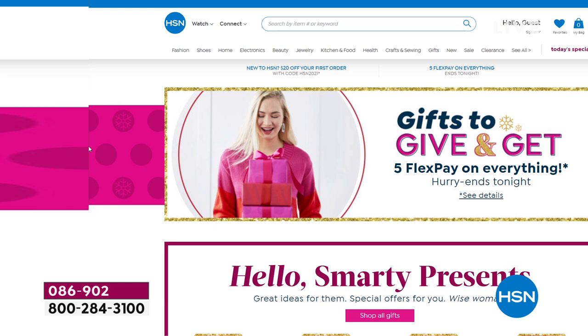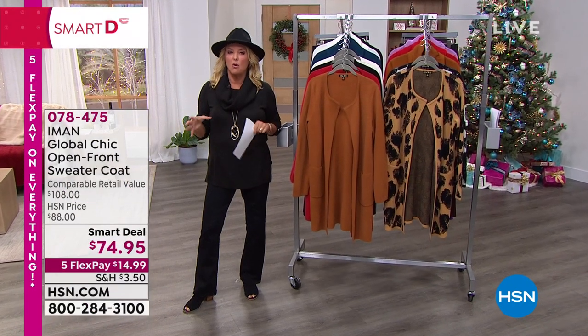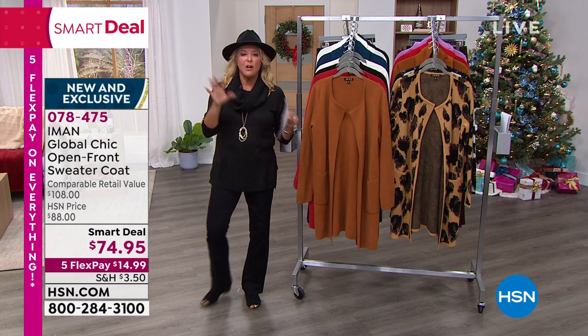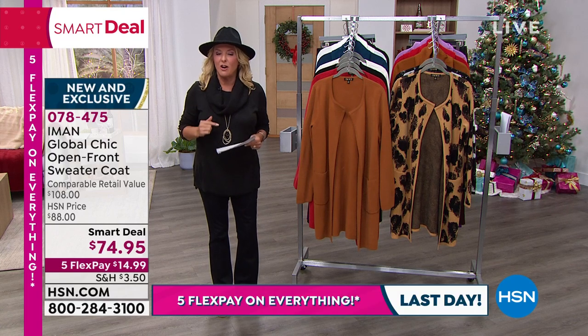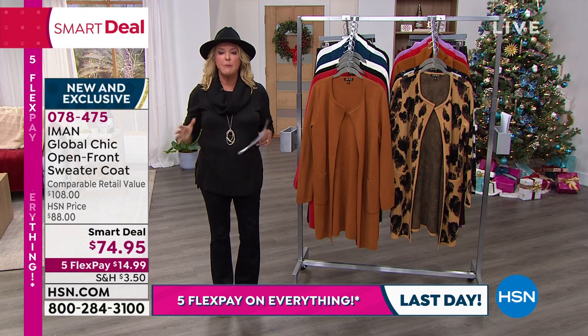Go to hsn.com — we have literally thousands of products that we never can get on the air. You can see all of Iman's clothing and accessories, what's on sale, and amazing products beyond that. For example, we have a micro cornhole game that has Bluetooth speakers in it. We even have baby clothes. I always say go to the search engine, whatever you're going to buy, see what we have first. We also have the most gorgeous faux floral arrangements that look absolutely real.